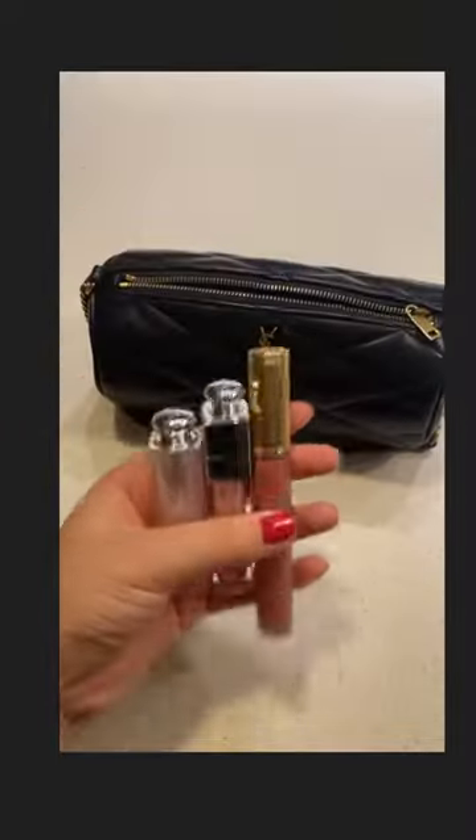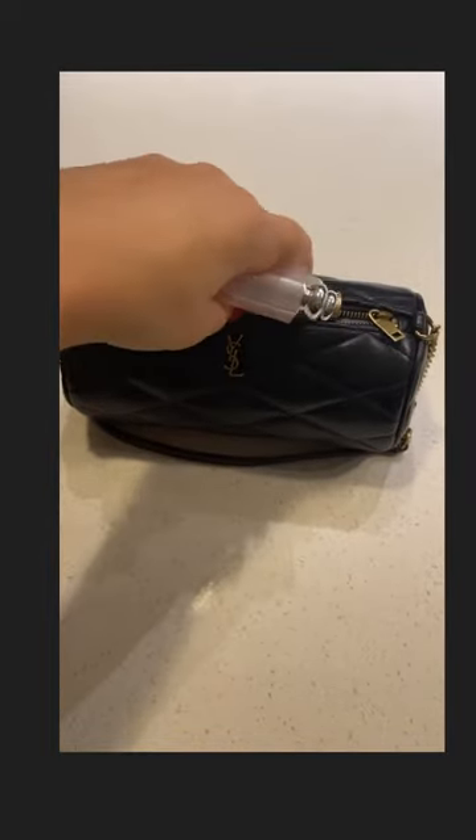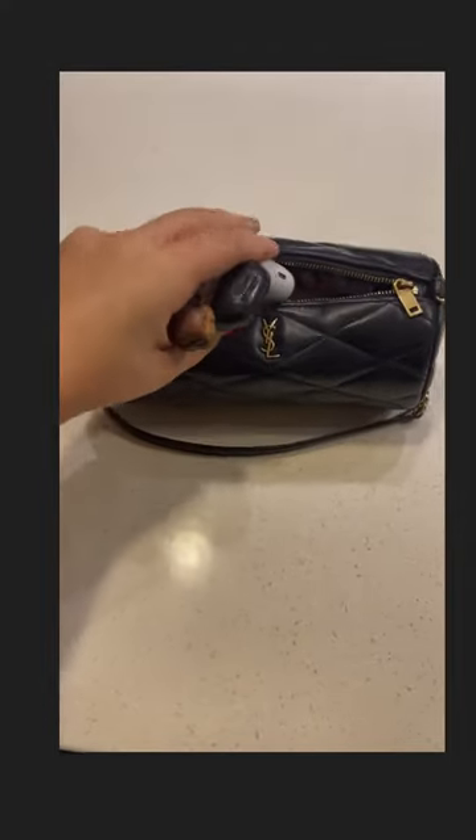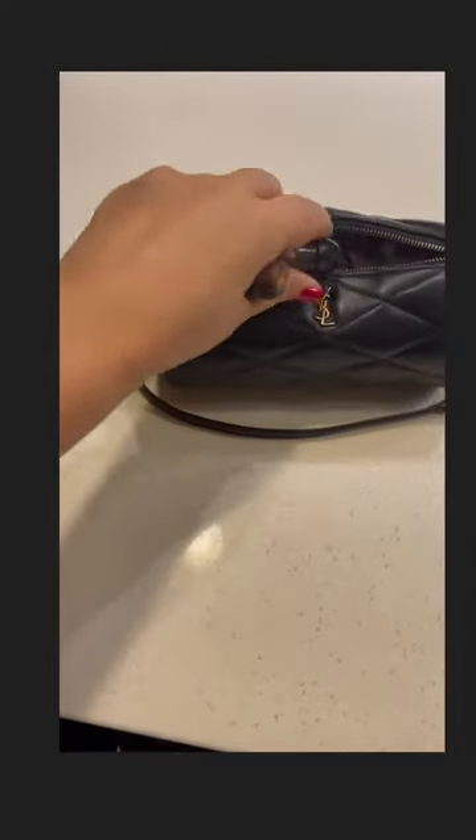I have a big phone, a huge phone, and it fits. It also fits all my lipsticks and some other essentials like my headphones, hand sanitizer, and keys.